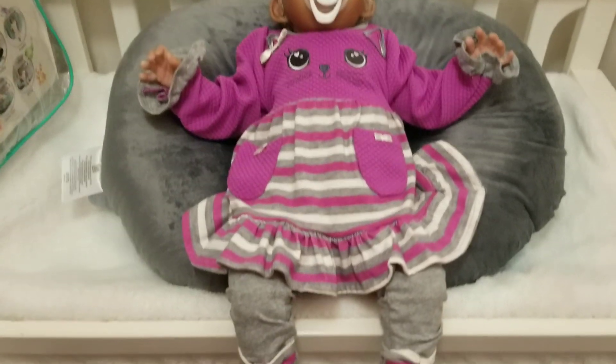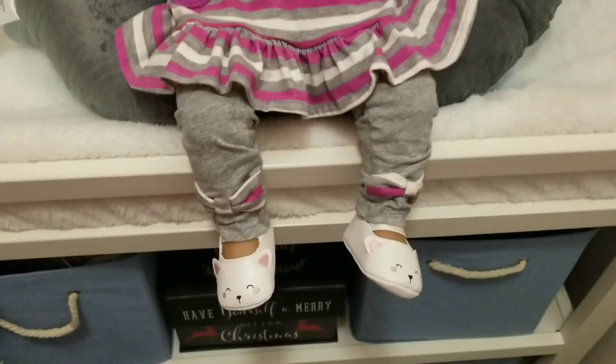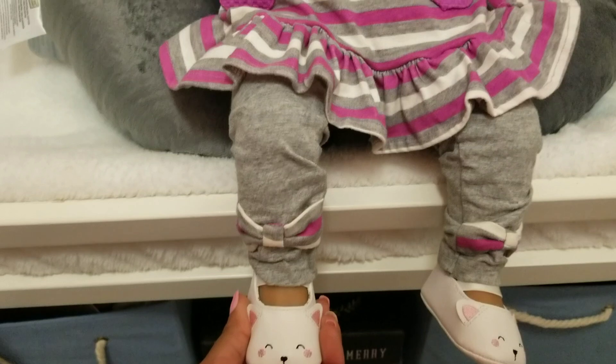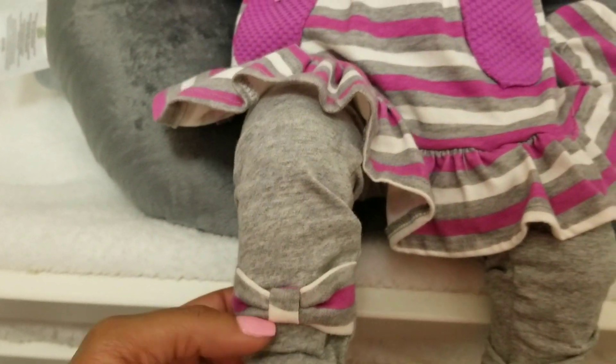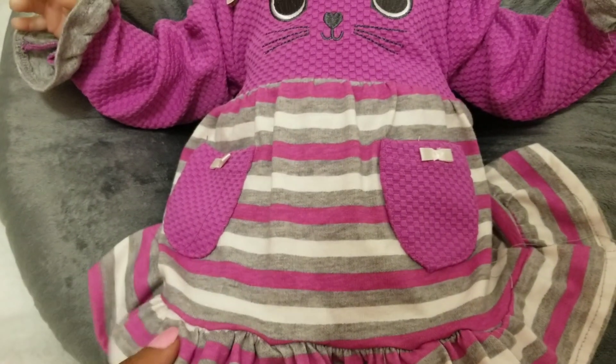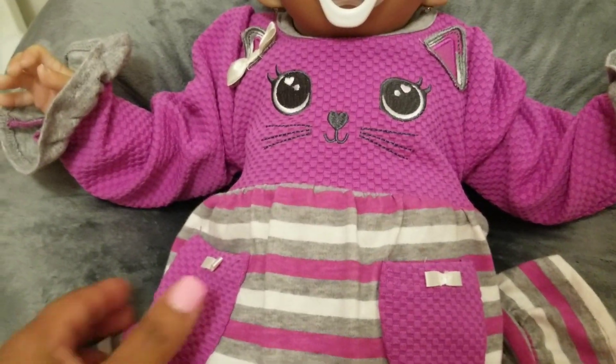Look at her. Look at these little shoes she got on, you guys. And look, the detail has a bow right here on her ankle. And it's a green white stripe with purple.